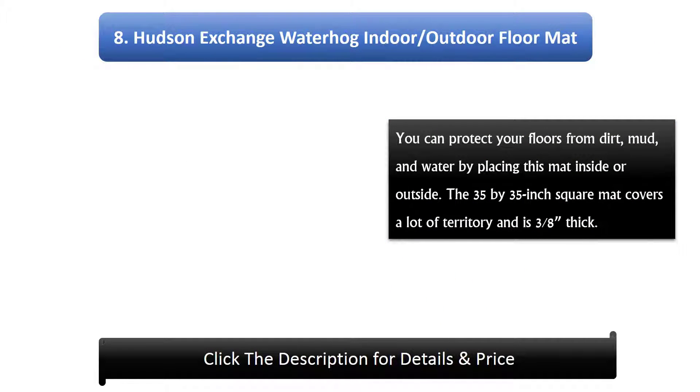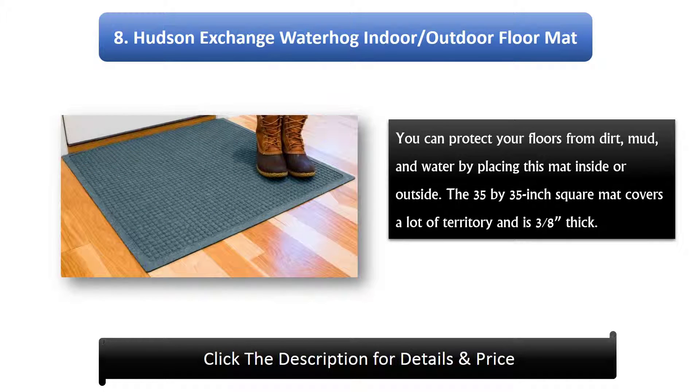Number 8: Hudson Exchange Water Hog Indoor/Outdoor Floor Mat. You can protect your floors from dirt, mud, and water by placing this mat inside or outside. The 35 x 35 inch square mat covers a lot of territory and is 3/8 inch thick.